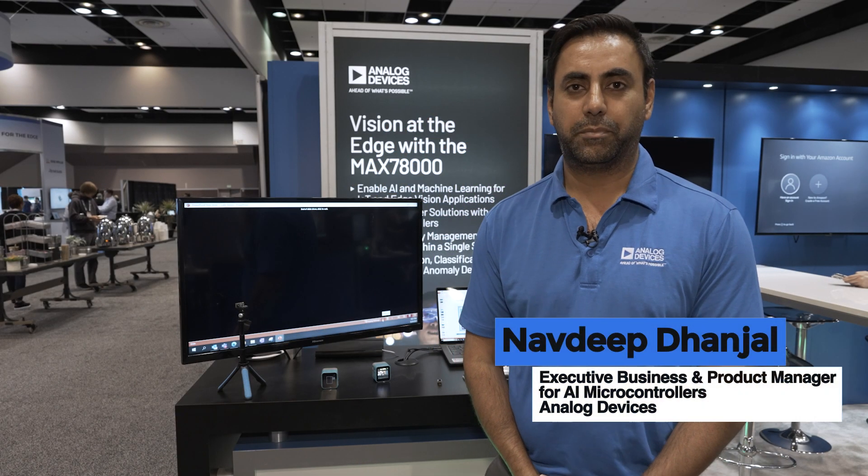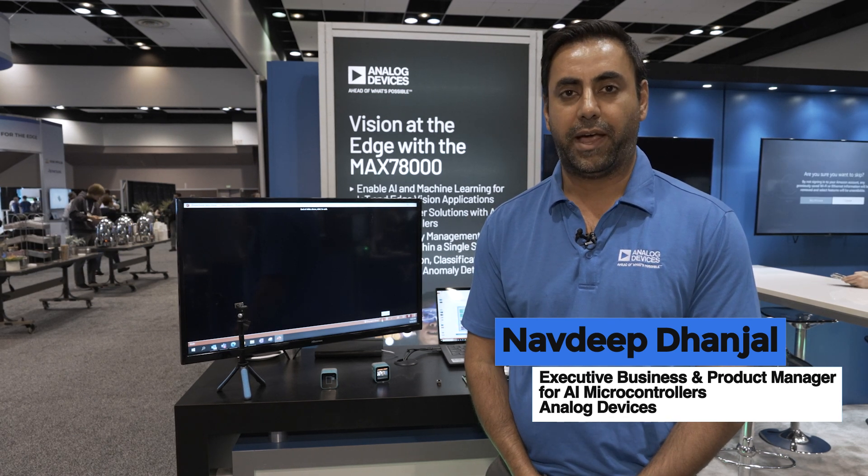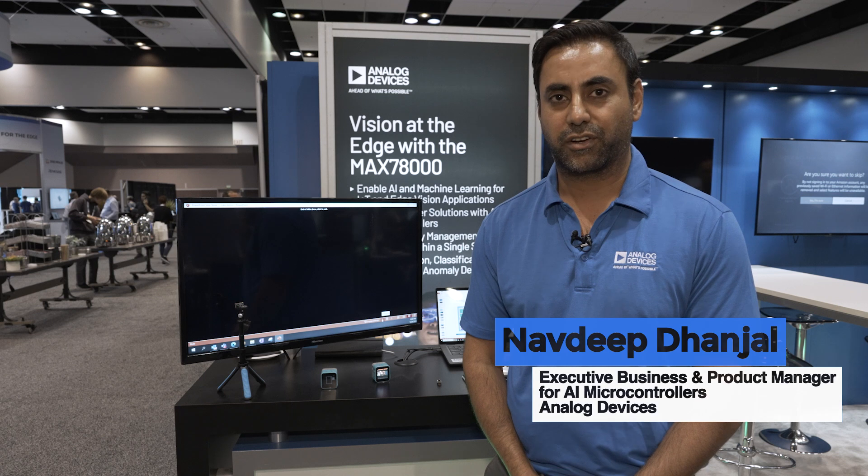Hello, my name is Navdeep Dhanjal and I am with Analog Devices as a Business Development Manager for the AI Microcontrollers Group.